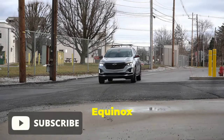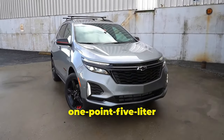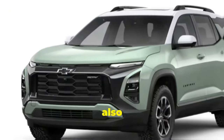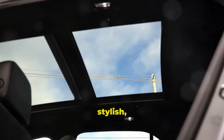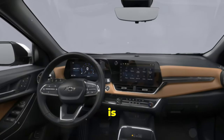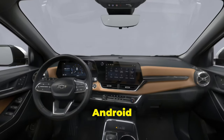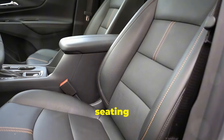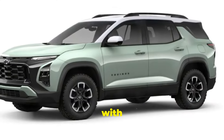The new 2025 Chevrolet Equinox arrives with a fresh look and more practical features. Powered by a 1.5-liter turbocharged engine with 175 horsepower and up to 203 pound-feet of torque, it also offers an all-wheel drive option. The bold exterior features a two-tone roof, giving it a stylish adventurous vibe, and it's equipped with all-terrain tires. Inside, the roomy interior is packed with driver-focused technology, including an 11.3-inch touchscreen and standard Apple CarPlay and Android Auto. Starting at just under $30,000, it also features microfiber seating, flexible cargo storage, and can tow up to 1,500 pounds.